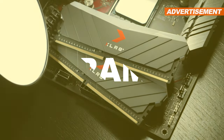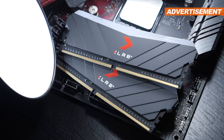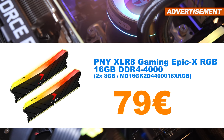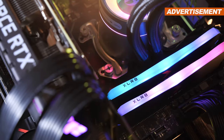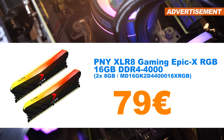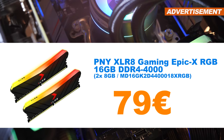Let's move on to memory. I looked through all my stuff and found the PNY XLR8 Gaming Epic X RGB RAM with 16GB of DDR4 4000MHz I could let go of. 79 euros.